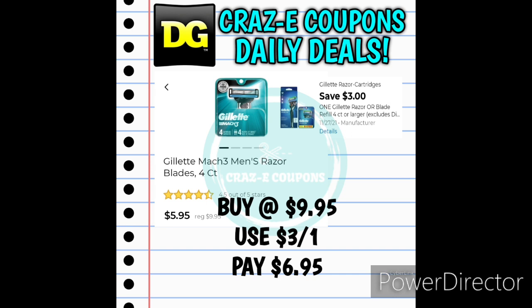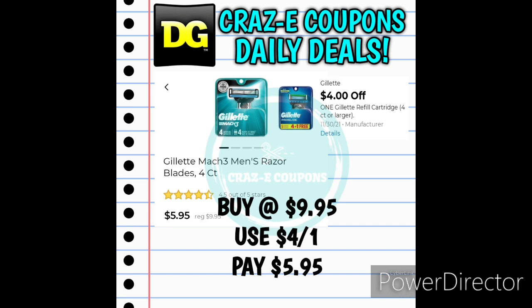Dollar General is trying to make me look like a liar — when I looked up prices on Sunday, these Mach 3 razor refills were like $11, but by the time I made my slides the price dropped back down. We have the Gillette Mach 3 Refills 4-count at $9.95 — with a 3-off-1 digital coupon leaving you paying $6.95. On Monday, Dollar General also gave us a 4-off-1 digital coupon, so if you pick up the refills at $9.95 and use that, you'll pay $5.95. The Gillette Mach 3 Razors are also back down to $6.95 — with the 3-off-1 digital coupon you'll pay $3.95. And with the 4-off-1 coupon from Monday, you'll pay just $2.95.